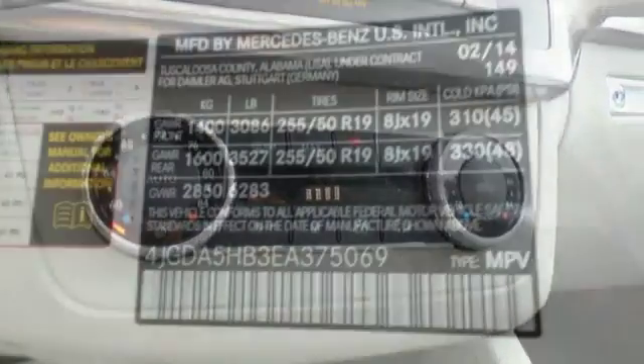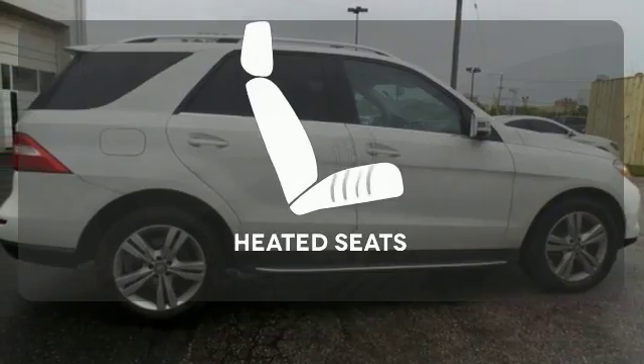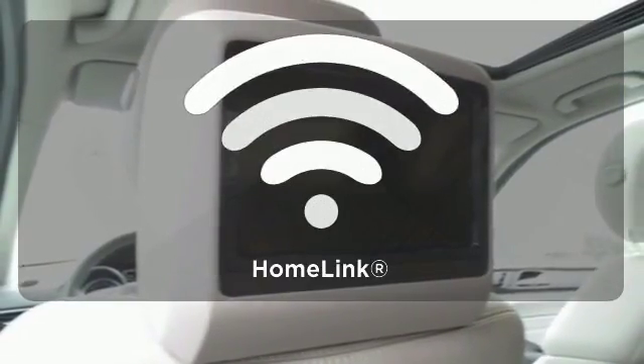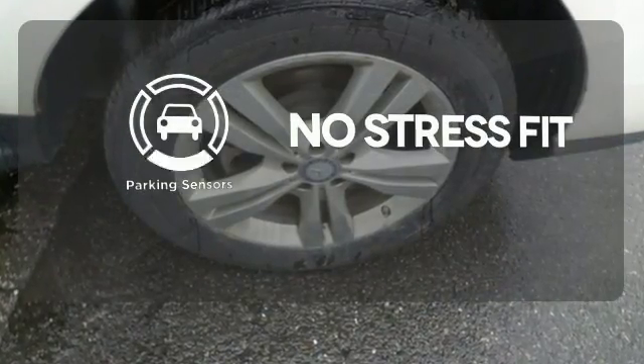Everyone will experience the utmost comfort with heated front seats, climate control and a power moonroof. The heated seats keep you comfortable no matter how cold it is. Program garage door openers, gates and lighting systems with Homelink. Say goodbye to dinged bumpers with the parking sensors.